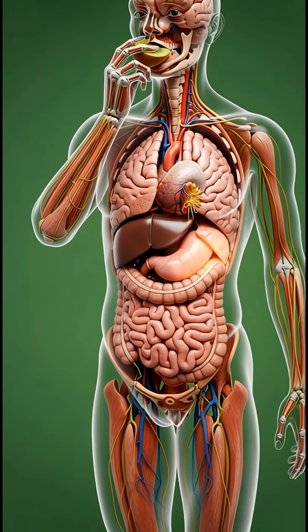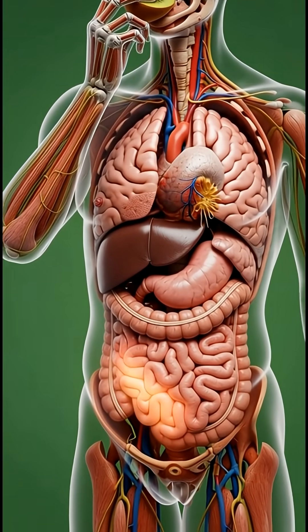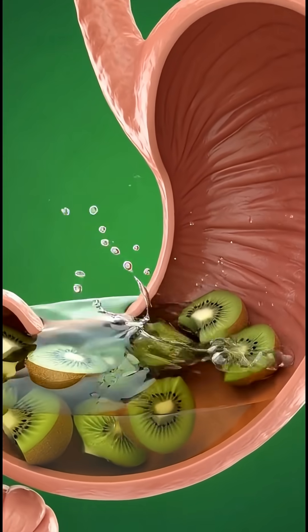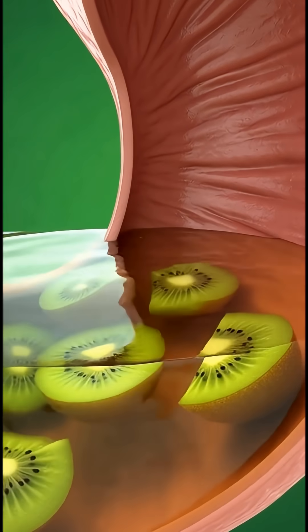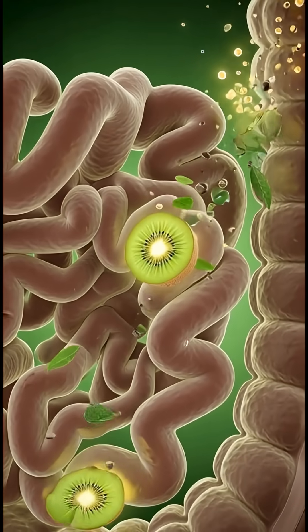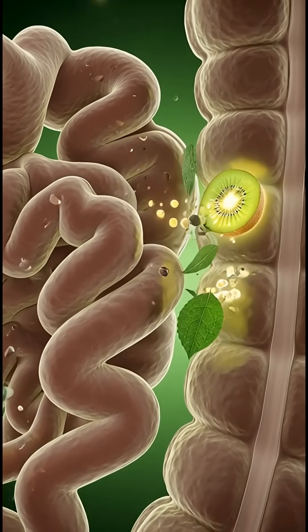Today, we're going to see exactly what happens inside your body the moment you eat a kiwi, in full cinematic 3D anatomy. As soon as the kiwi touches your lips, the body prepares for digestion. Inside, your organs come alive.